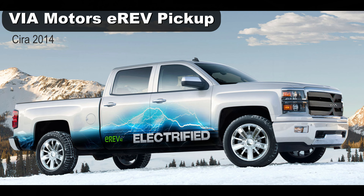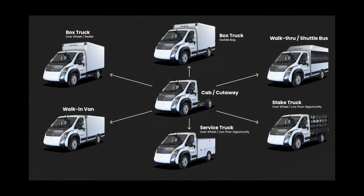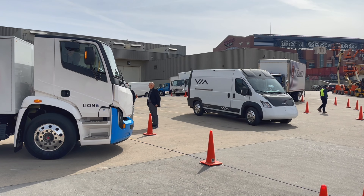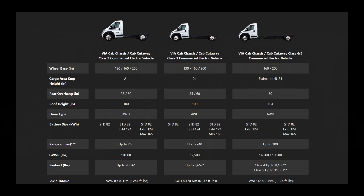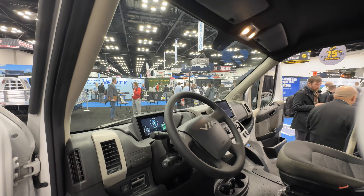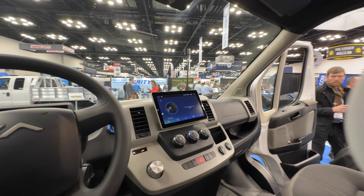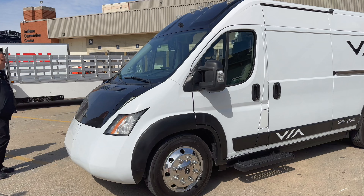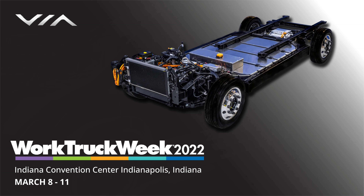Via Motors is a name you might recall — a decade ago they were making plug-in hybrid conversions of Chevy pickups and vans. They stopped that and started working on an all-electric truck platform for class two through five applications. Their V-Truck comes as either a fully enclosed cab chassis or as a cutaway, which allows it to be made into walk-through delivery vans. Choose from three different wheelbases and three different battery sizes — dual motor all-wheel drive. It's quite a versatile platform. They have received orders from Pegasus for 2,000 cutaway cabs to be made into shuttle and school buses, with deliveries expected next year.